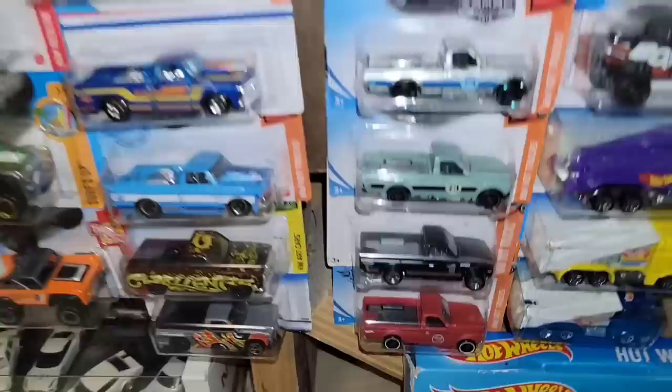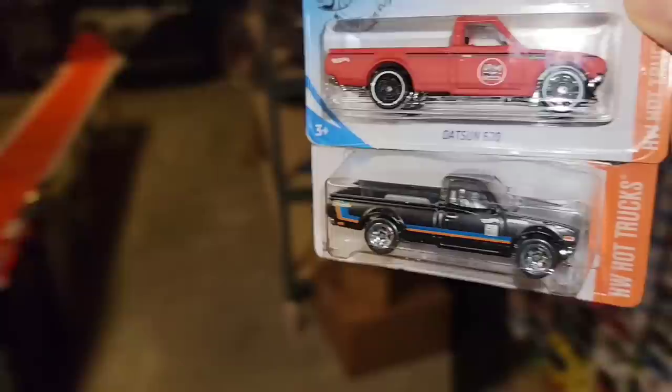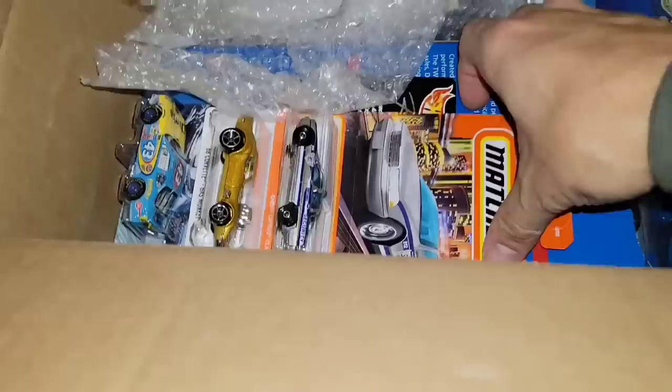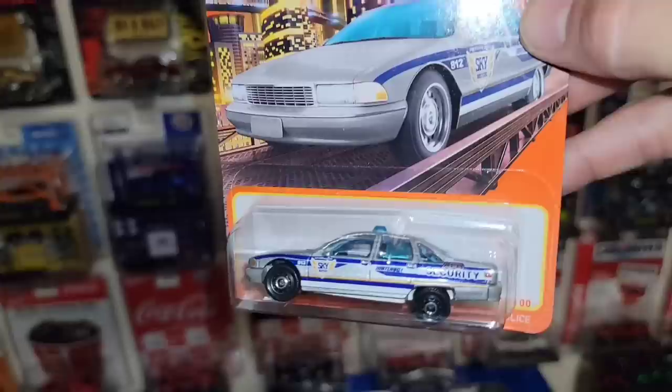Next up we got some Datsun 620s — a really nice satin black, don't have that one — wait, I got it, it's right there. So we got two more of these trucks. I really do like that maroon one, but the satin black one's probably the best out of these two.